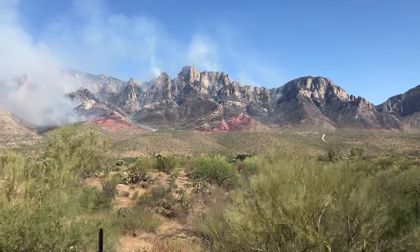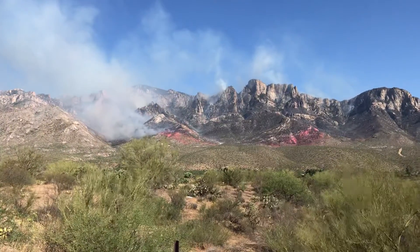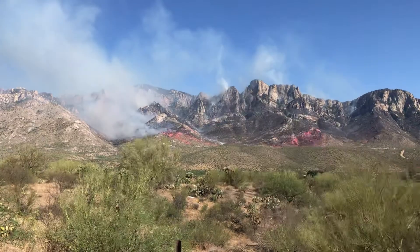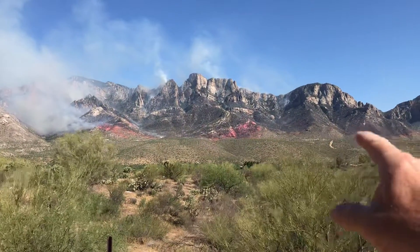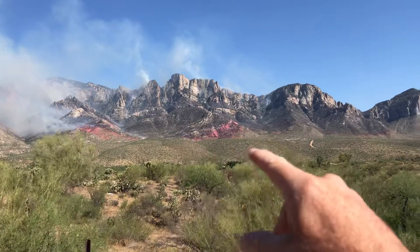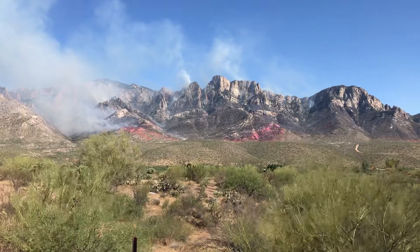You can also see the direction of the wind is kind of going up that way. Fire burns faster uphill, especially if it's being pushed with the wind. But just a fascinating and very visual look at some of the strategy used today — an all-out aerial assault.